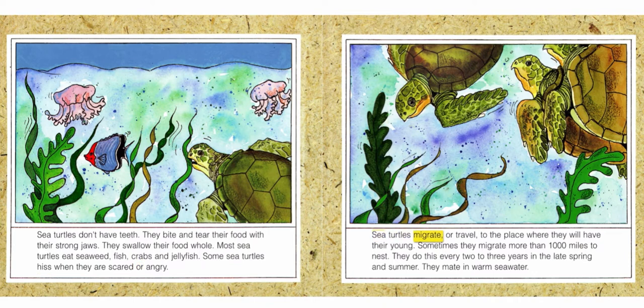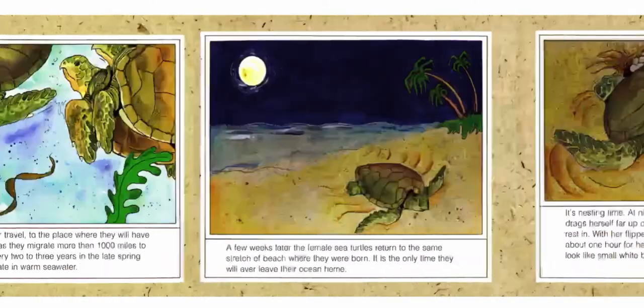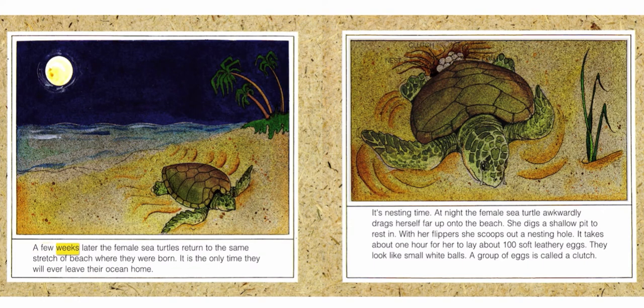Sea turtles migrate, or travel, to the place where they will have their young. Sometimes they migrate more than one thousand miles to nest. They do this every two to three years in the late spring and summer. They mate in warm sea water. A few weeks later, the female sea turtles return to the same stretch of beach where they were born. It is the only time they will ever leave their ocean home.